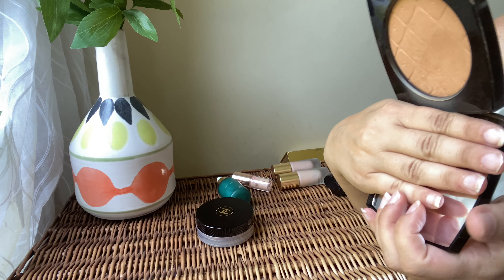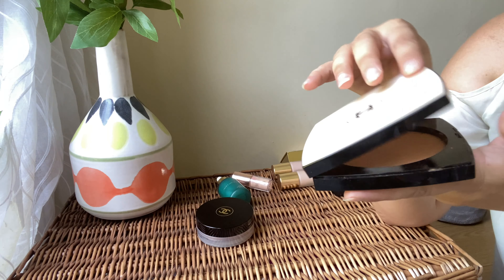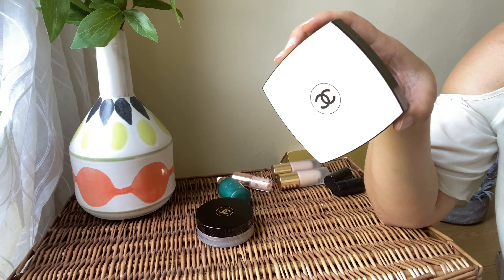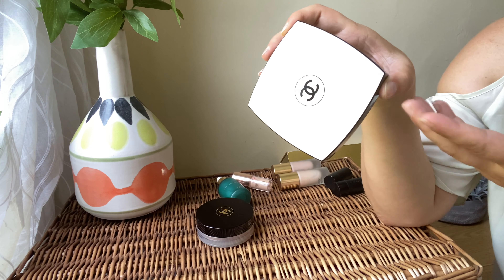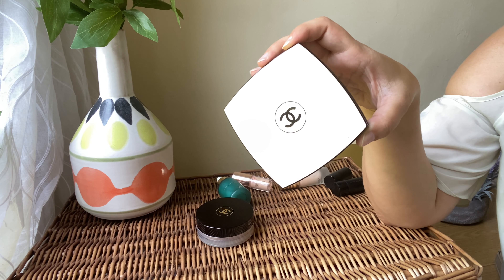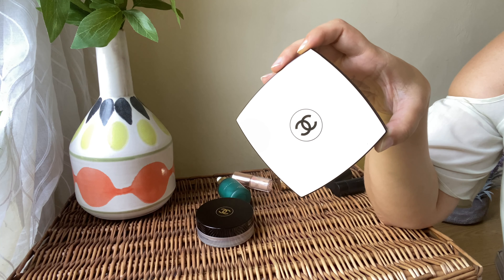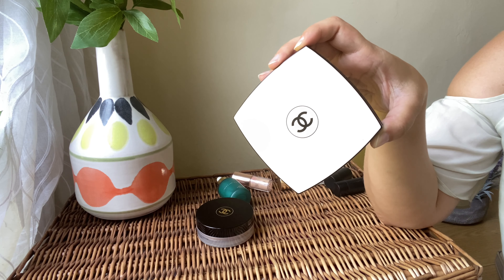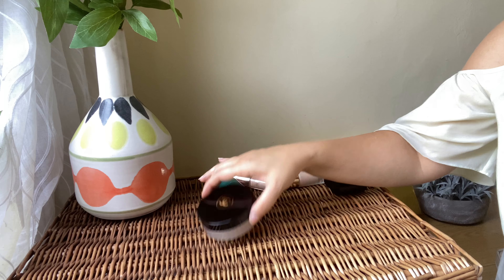Next we've got the Chanel Les Beiges Oversized Powder. It's absolutely gorgeous on the skin — very natural-looking, gives a beautiful sun-kissed look. For me this is the perfect bronzer for summertime. Highly recommend it if you're looking for a new bronzer. Beautiful on the skin. Definitely keeping this.